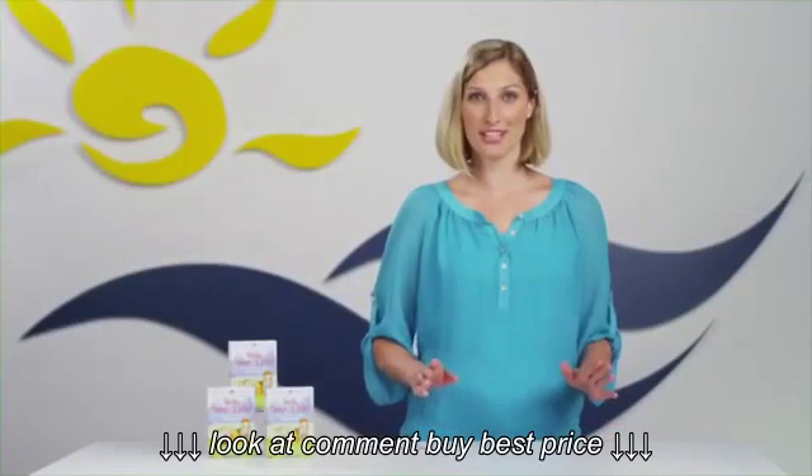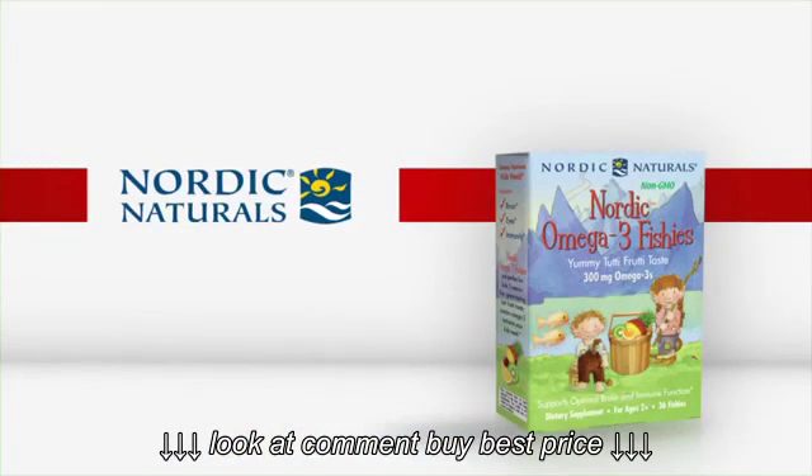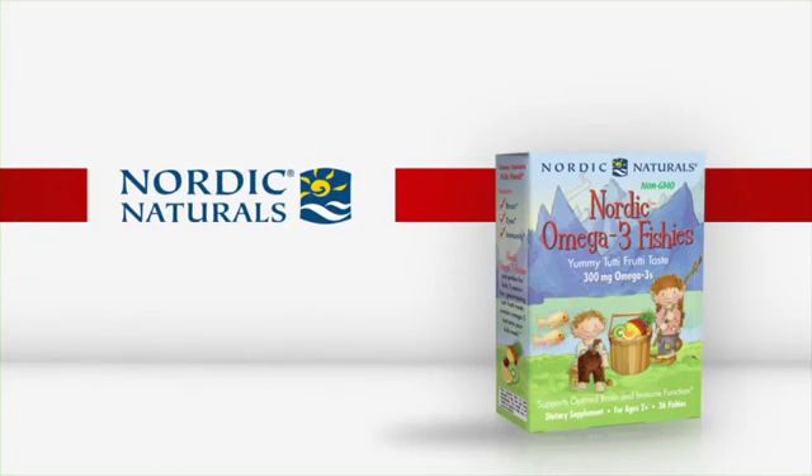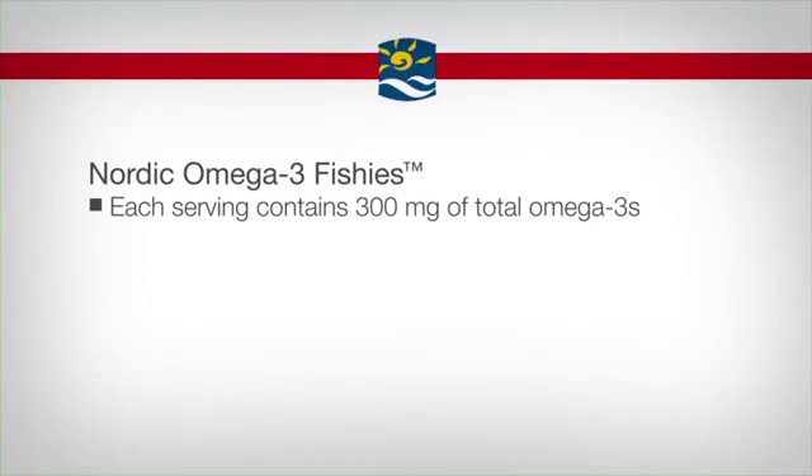With so many chewable supplements for kids on the market, you might wonder what makes Nordic Omega-3 Fishies different. These cute little fishies pack a nutritional punch. Thanks to cutting-edge emulsification technology, each fishy contains 300 milligrams of total omega-3s.